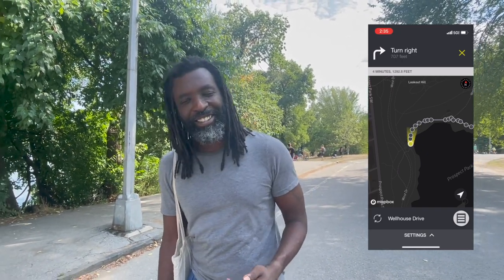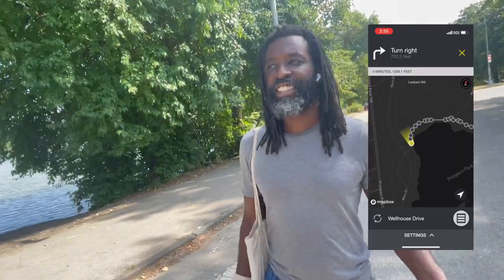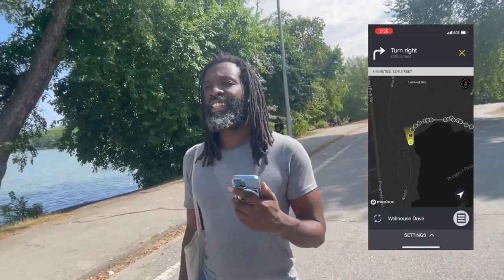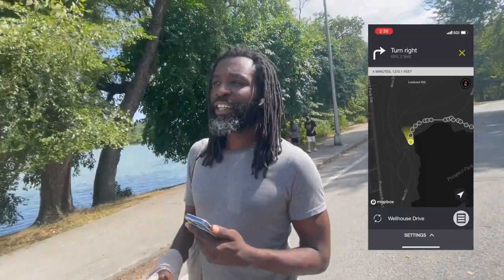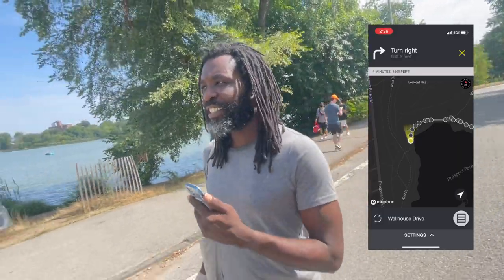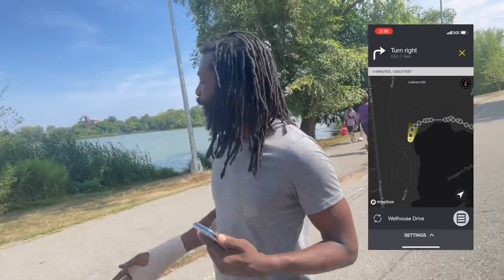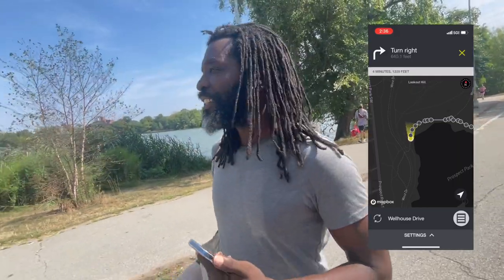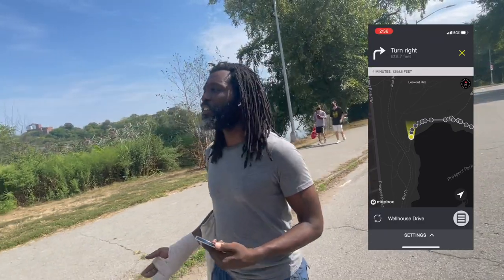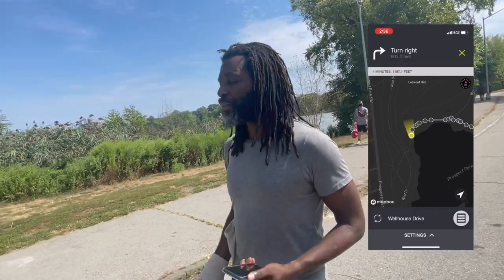So let's go walk around the park. Right now I feel absolutely no vibration and it's a beautiful day, so I'm enjoying the scenery — a couple out on a paddle boat. Usually I'm looking down at my map, but right now I don't have to do that, and that's really what the Wayband is all about. I'm still feeling no vibration so I feel like I'm going in the right direction.